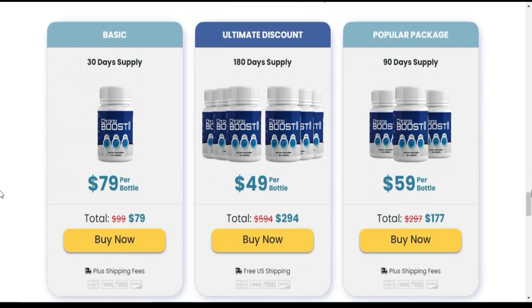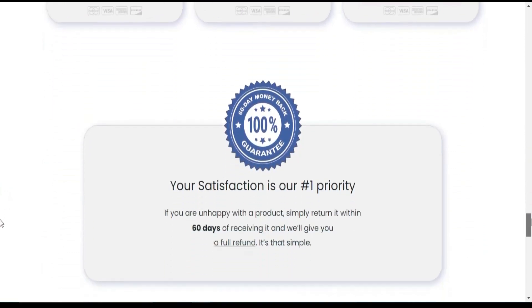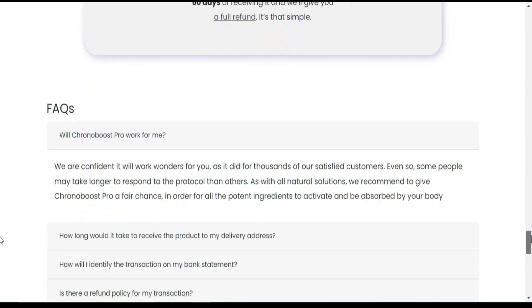So yes, you can trust this product. There are many people having great results with CronaBoost Pro and you can have results as well. However, you need to keep in mind that each body will react in a unique way.